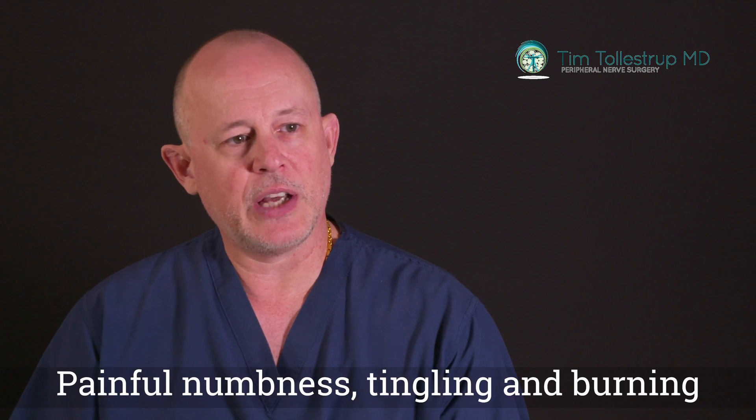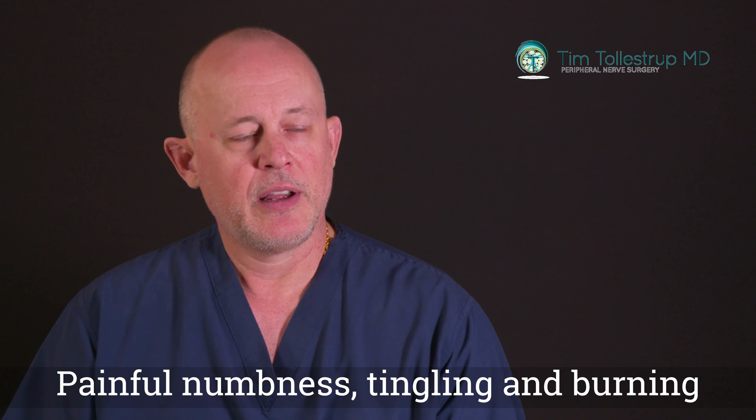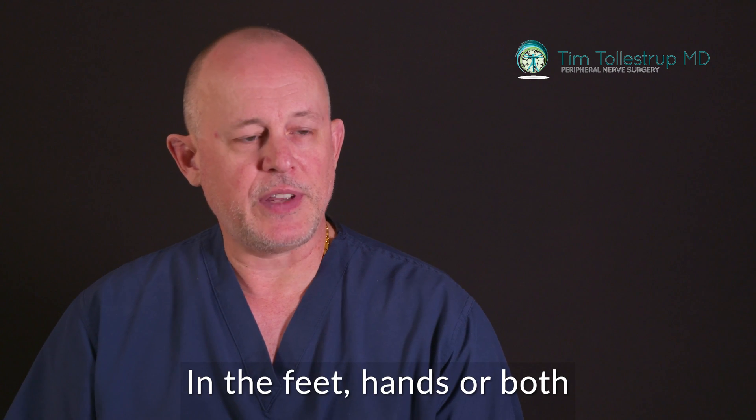Peripheral neuropathy is a condition characterized by painful numbness, tingling, and burning of the feet and/or hands. More people get neuropathy symptoms in their feet than in their hands, but it can affect both, and you can have all four limbs affected.